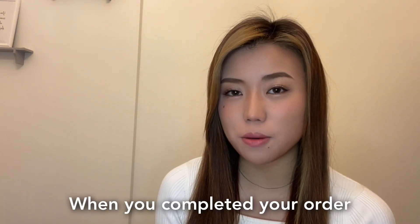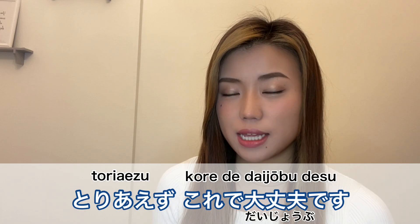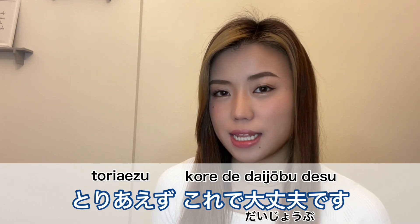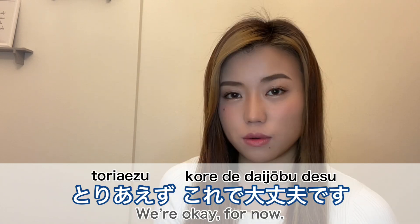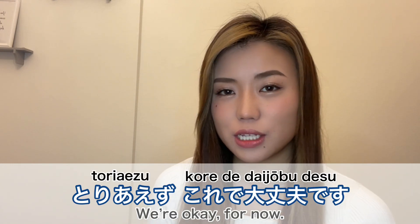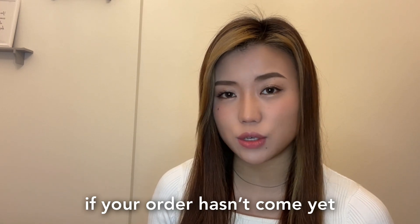When you complete your order you can say 'Ijou desu' — that's all. You can also say 'Toriaezu kore de daijoubu desu' — we are okay for now. 'Toriaezu' means for now.